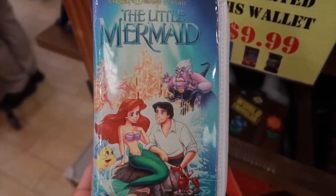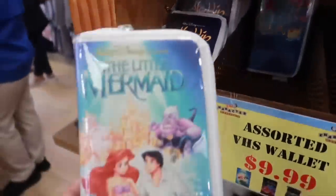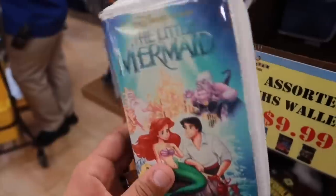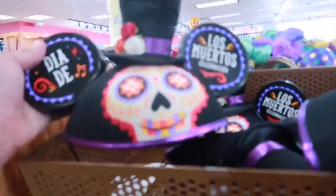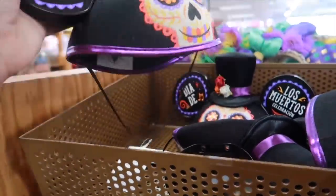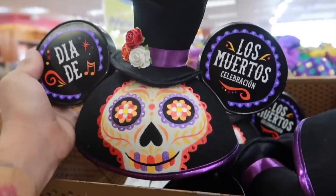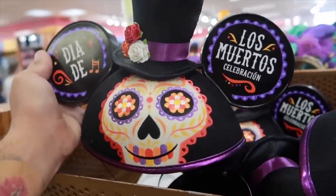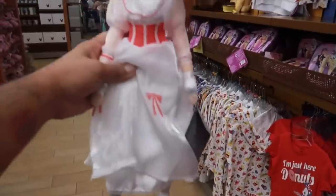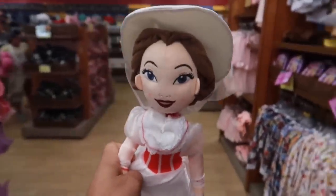We got in a new VHS wallet — we have Aladdin and the Lion King, and now Little Mermaid here going for $10. Check out these ears — that's fantastic, for $8. New Mary Poppins plush — doesn't she look fantastic in her outfit? She's going for $13.